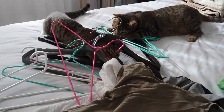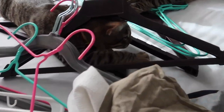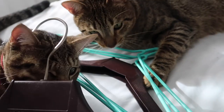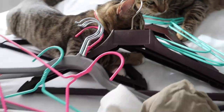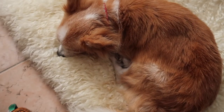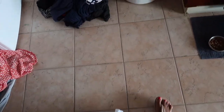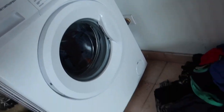Now we're gonna continue with the house chores. I just separated the clothes and put a machine load on to wash.